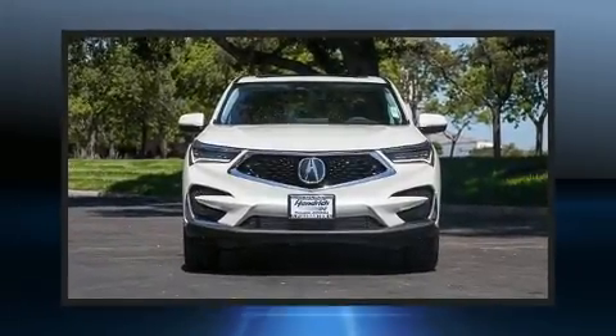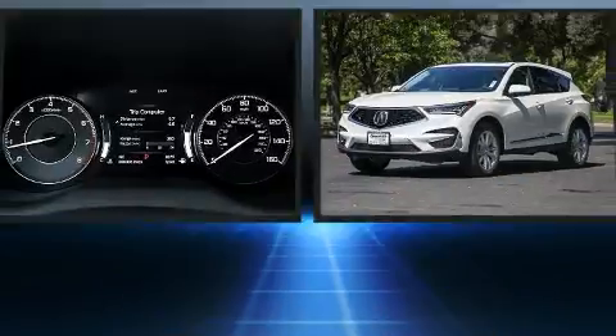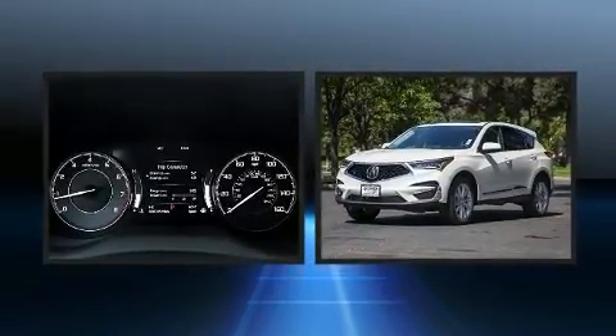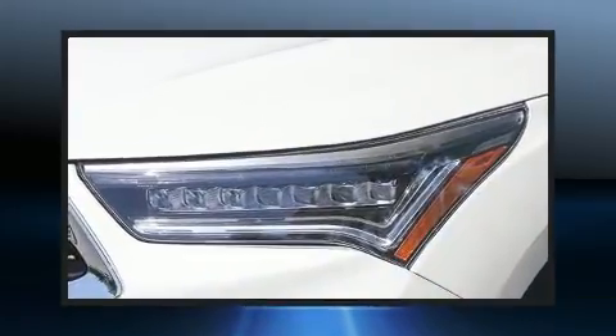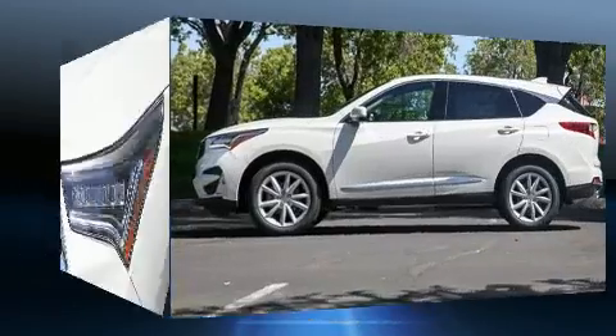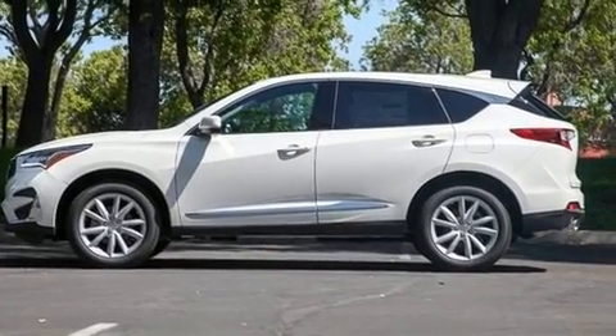You can expect a lot from the 2020 Acura RDX. It features an automatic transmission, front-wheel drive, and a 2-liter 4-cylinder engine. A turbocharger further enhances performance while also preserving fuel economy. Acura prioritized fit and finish, as evidenced by its well-appointed interior.